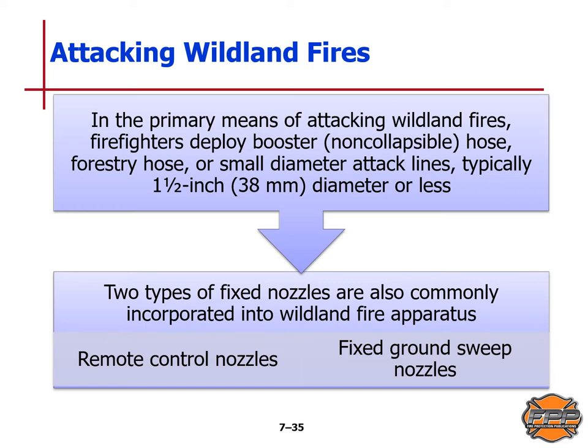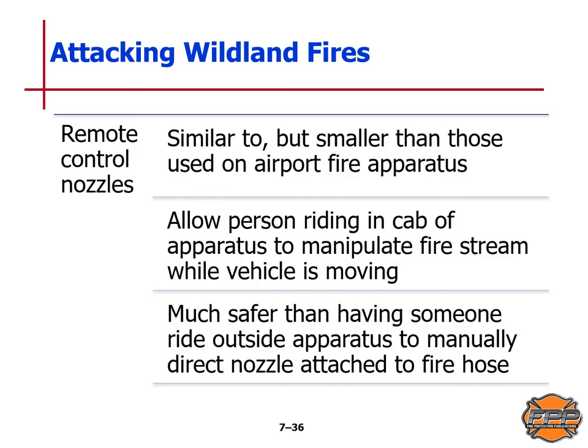The major differences between pumping from an engine for a conventional structural fire versus attacking a wildland fire are significant — the nature of the fire may be the same but the type of involvement is quite different and requires a different set of equipment and apparatus. Remote control nozzles are similar to but smaller than those used on airport fire apparatus, allowing a person in the cab to manipulate a fire stream while the vehicle is moving. This is much safer than having someone outside the apparatus manually directing a nozzle attached to fire hose.